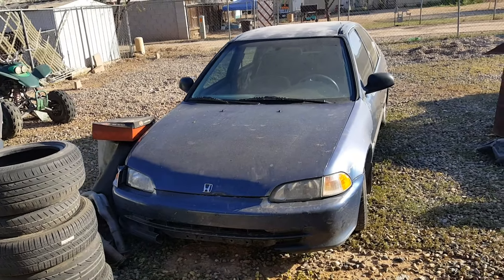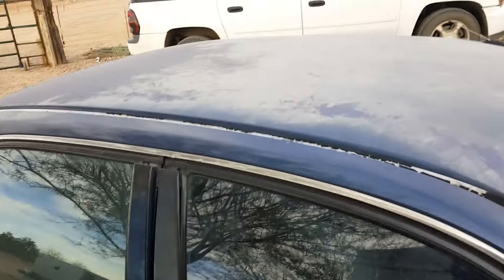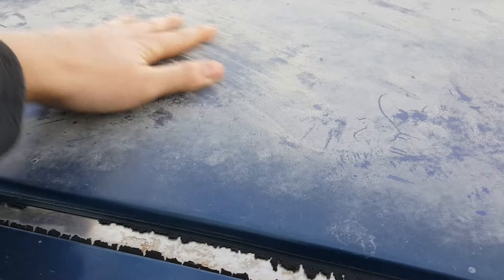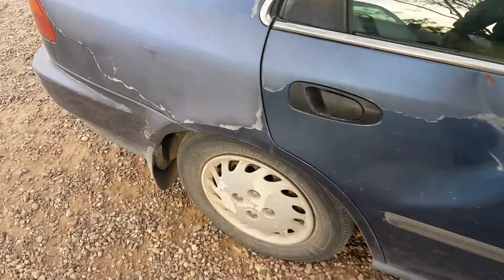I've shown this car off a couple of times on Instagram and it looks decent in photos, but the paint is covered in chips on the hood. I'm really worried because it has a couple of dents, the roof is all hazy and ashy, and the clear coat is all coming off.